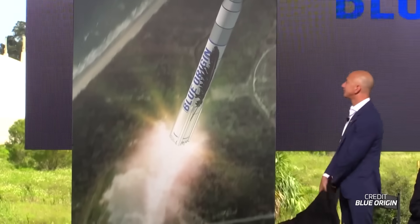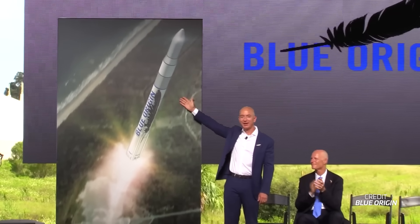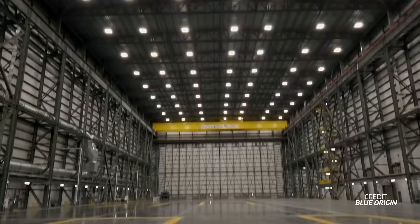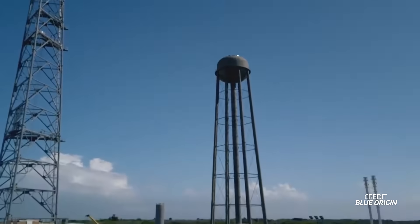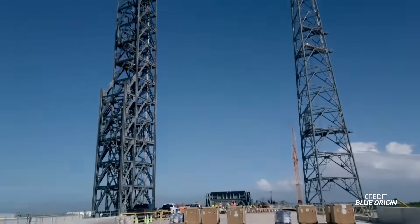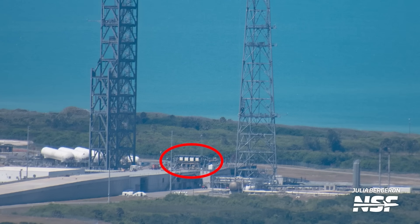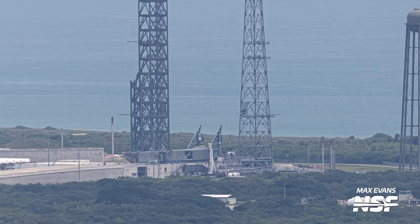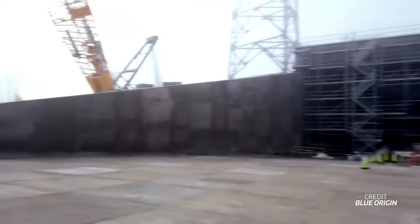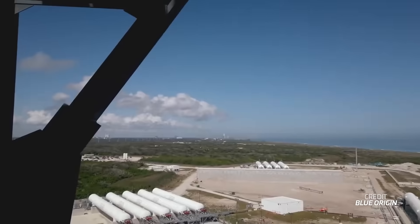Blue Origin broke ground on the site in June 2016. By 2020, the large 13,000-square-metre integration facility, the 106-metre-tall water tower, and two massive 175-metre-tall towers had drastically changed the Space Coast skyline. The large liquid hydrogen tank farm was also installed by this time. Since then, Blue has installed the launch table — measuring around 16 by 16 metres and weighing 726 metric tons — and constructed the massive transporter erector, at 90 metres long and weighing around 1,800 metric tons. Jeff Bezos has hinted this pad would even be suited for their next rocket after New Glenn, supposedly called New Armstrong.